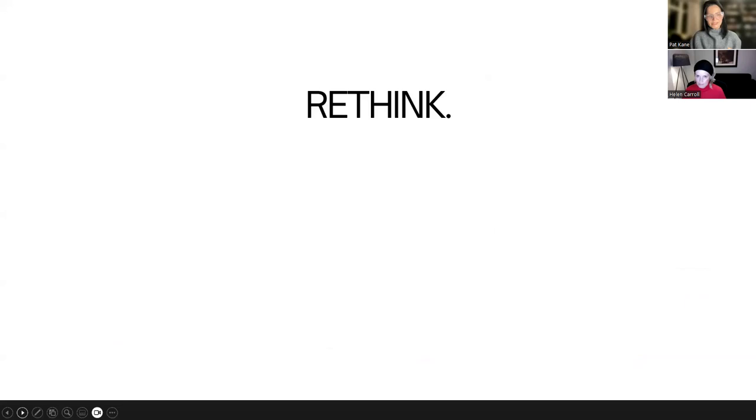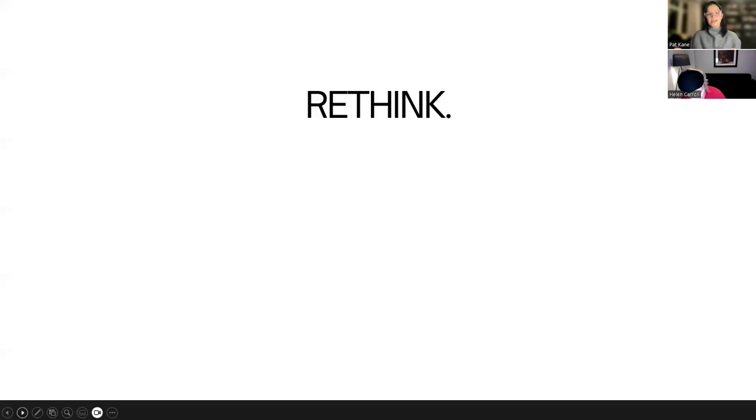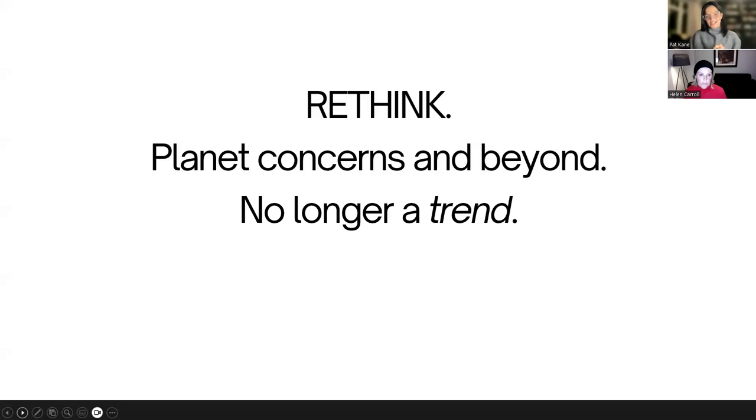I want to leave you with a few key takeaways. My eighth R is rethink - trying to rethink the way we go about our lives, looking at everything through a sustainable lens, doing better, generating less waste, and creating a positive impact on society. Sustainability goes way beyond nature - nature is incredibly important but there are other elements too. You don't have to be a nature person to take part; it's for everybody. Sustainability is no longer a trend - it is here to stay.